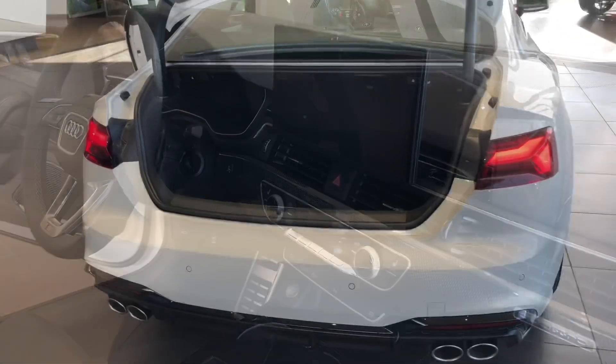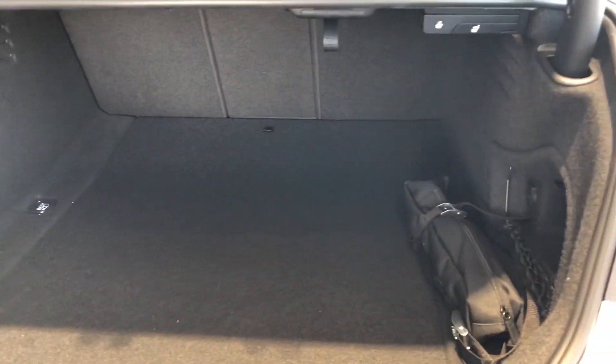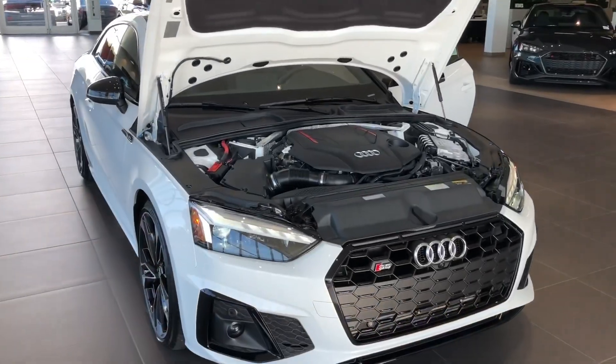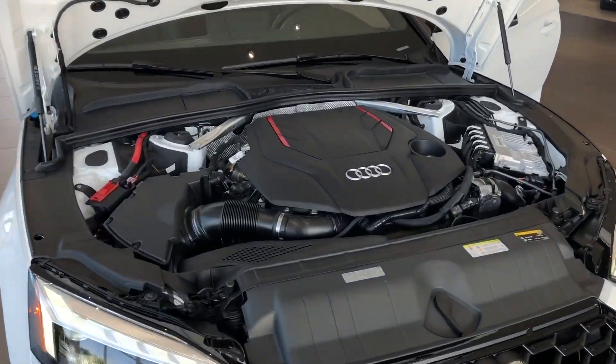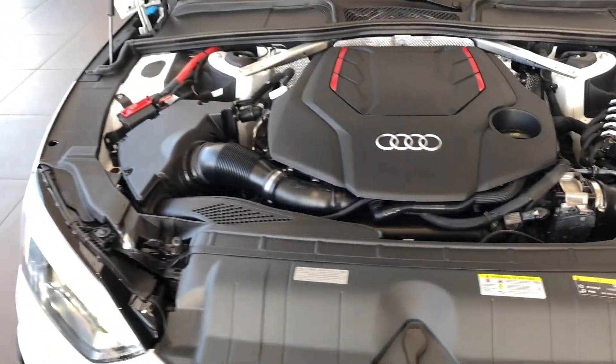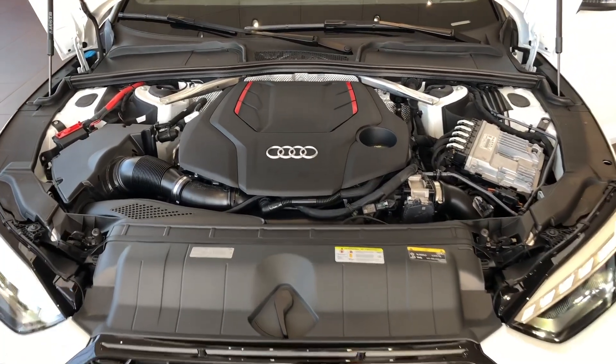Showing you the room in the coupe — seats can go down using those little handles. Showing you under the hood now. Definitely done beautifully; Audi knows how to put everything together seamlessly. This has got the 3.0 turbocharged engine.